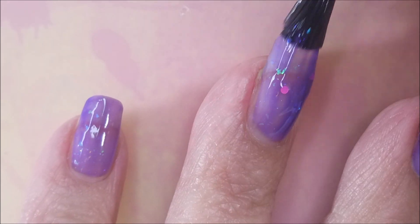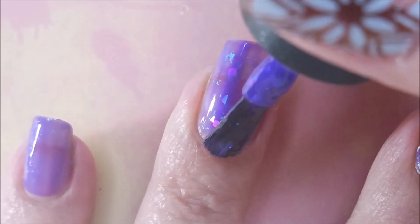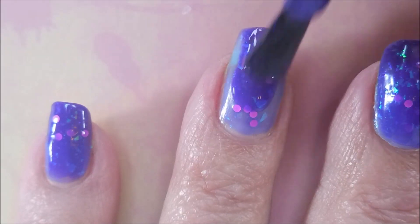And finally we have Ball of Confusion — it's a purple to blue thermal with a sprinkle of pink neon glitter, indigo purple aurora shimmer, and green, gold, pink, blue, and aqua iridescent flakies. This one's got so much happening!